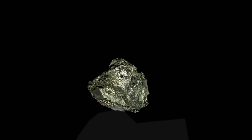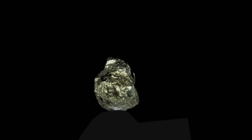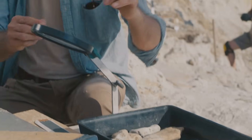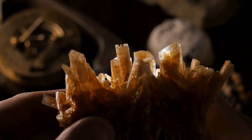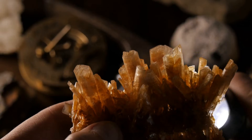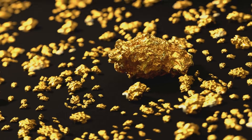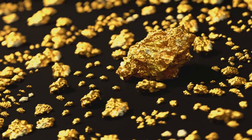These minerals form under the same conditions as gold, making them reliable indicators. Think of sulfides as the treasure map and gold as the treasure. By learning to identify minerals like pyrite, arsenopyrite, and chalcopyrite, you're adding powerful tools to your prospector's toolkit — reading the language of the rocks and interpreting the signs that nature leaves behind. These minerals reveal where hot fluids once moved through the earth, depositing both gold and sulfides together.